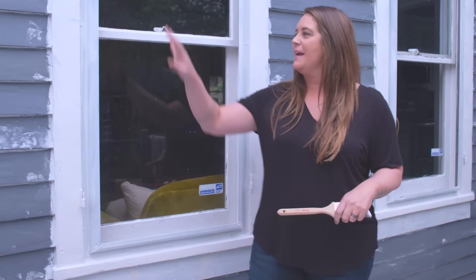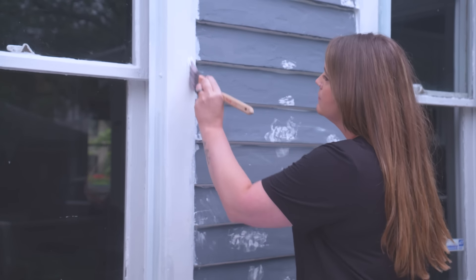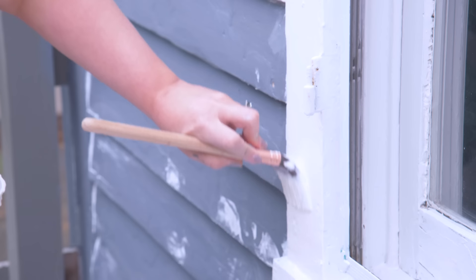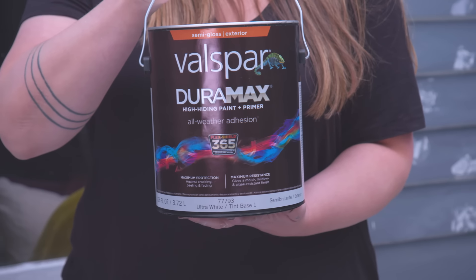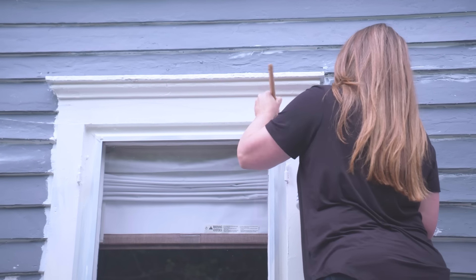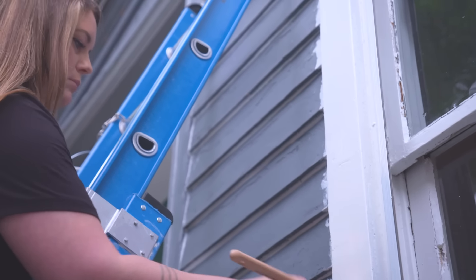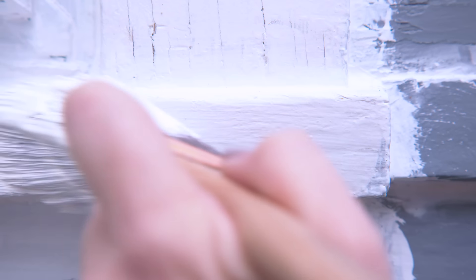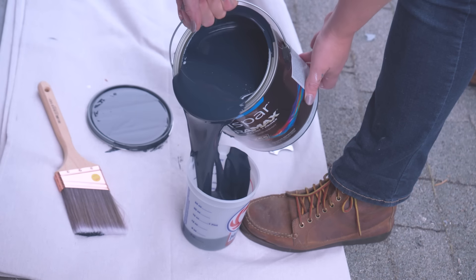It is time to get some paint on this house. We're going to start by painting the trim — it's a preference thing, you may choose to paint your siding first, but I prefer trim first because I think it's easier to cut in the opposite direction. For this I'm using Valspar Duramax, which is intended to withstand the elements and will resist chipping and fading. We really want this paint job to last. I'm doing it in a semi-gloss finish so it has a little bit more pop, and it's also mold and mildew resistant.